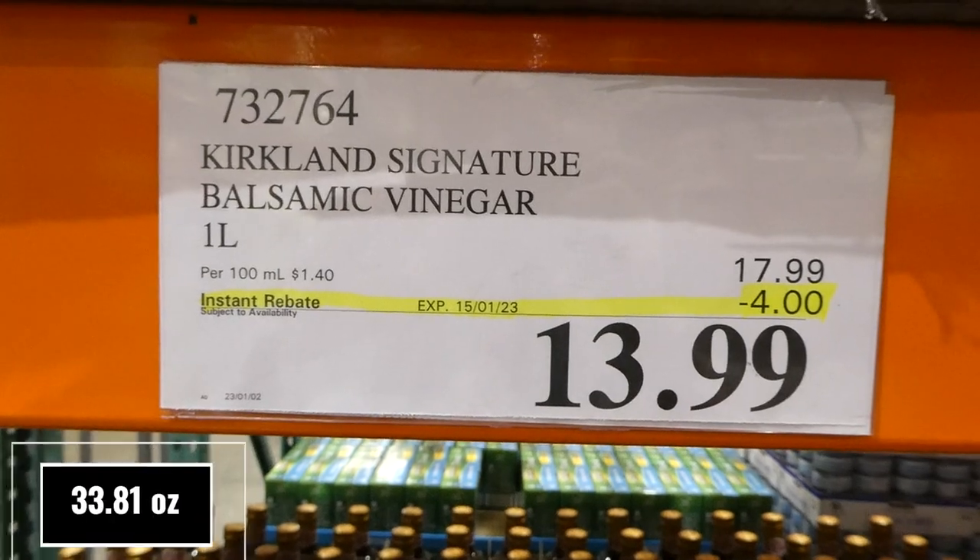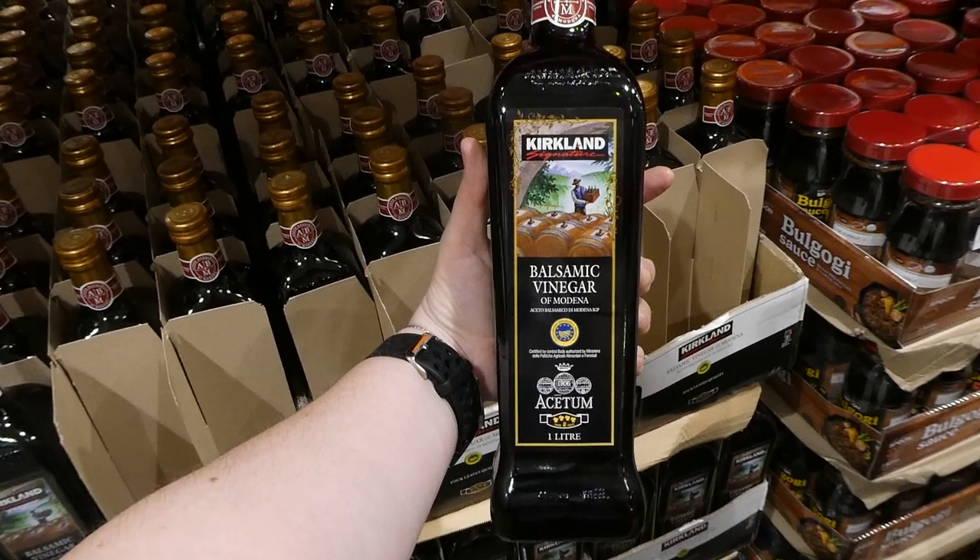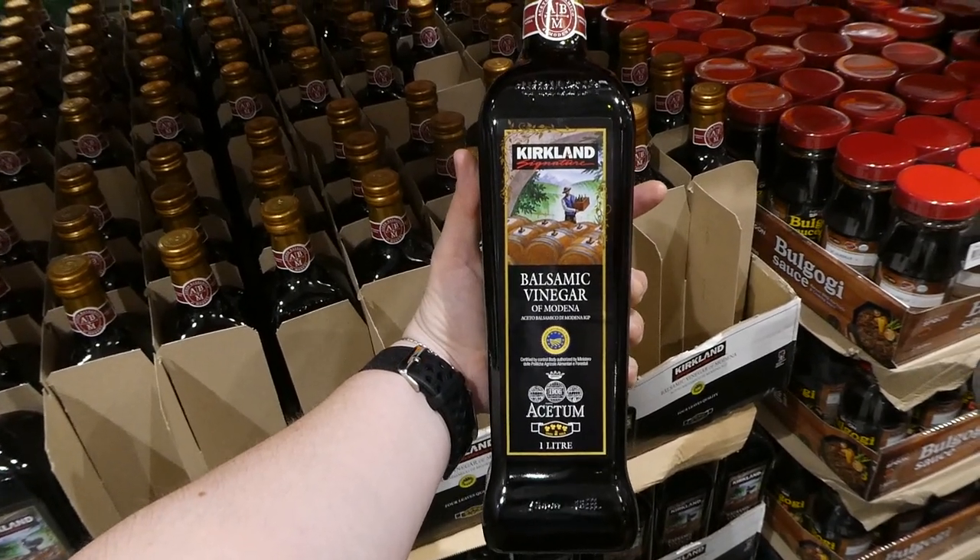Kirkland Signature Balsamic Vinegar. You get 1 litre for $4 off, down to $14. It's Balsamic Vinegar of Modena and it's from Italy.